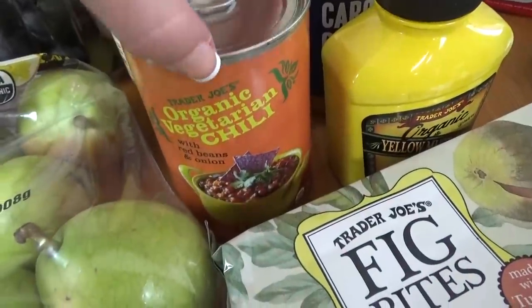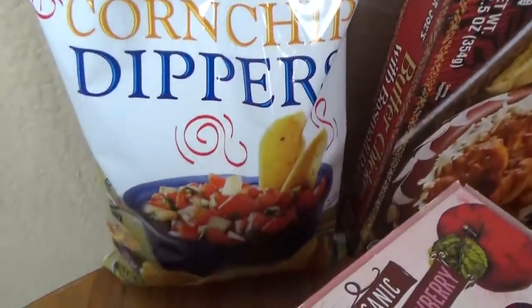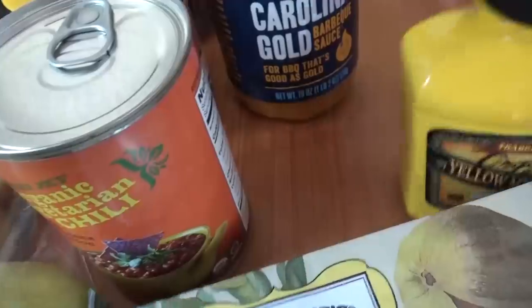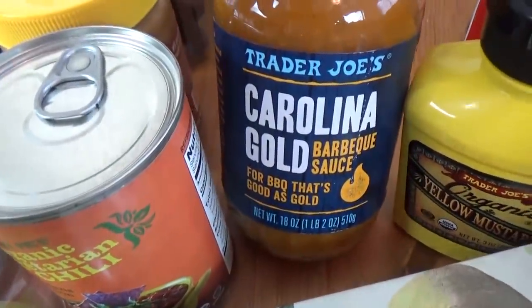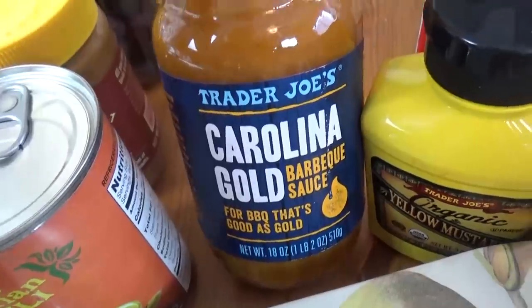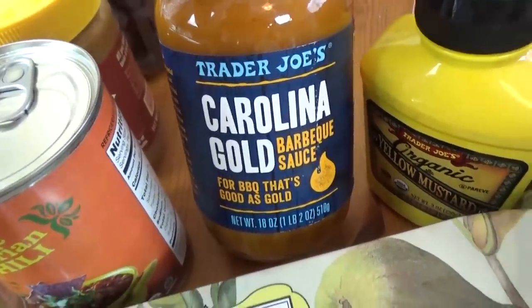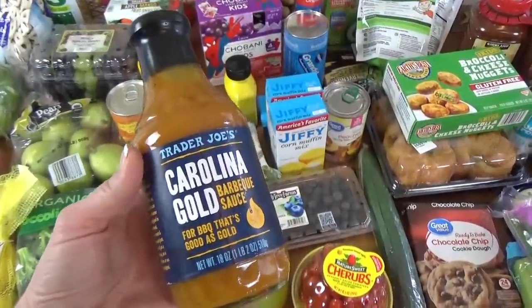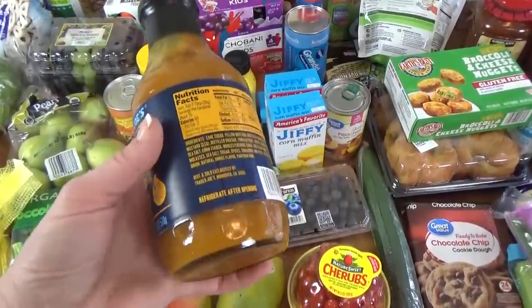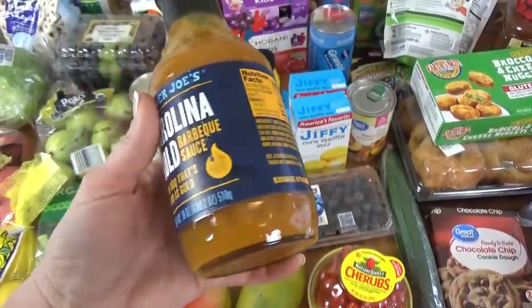Moving over here, I got a can of the organic vegetarian chili. This is really good if you use some of these little corn chip scoopers — it is so good. I also got some mustard. We've been out of mustard for a while, and my daughter Lily loves mustard. And then I got this — I kid you not, we went to both North Carolina and South Carolina without trying any barbecue. I was so sad when I realized we didn't have time for that. So I went ahead and got this barbecue sauce, because I really wanted to try it. I know the barbecue is different depending on what area of the country you're from. It looks like this has a lot of yellow mustard and vinegar, so I'm thinking it's gonna be pretty good.